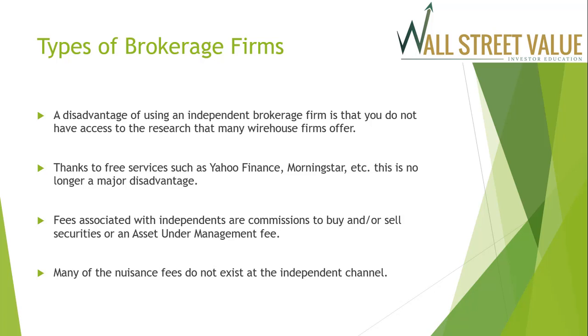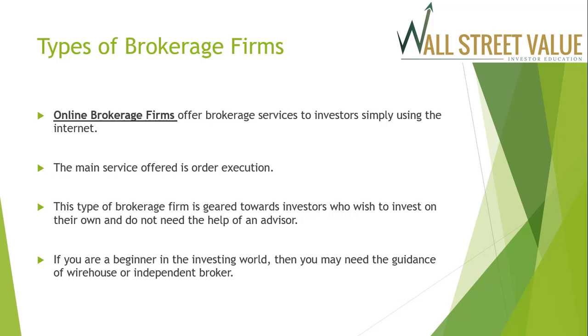Fees associated with independent brokers are commissions to buy or sell securities, or an asset under management fee. Many of the nuisance fees do not exist at the independent channel. Third, you have the online brokerage firm. These firms offer brokerage services to investors simply using the internet. The main service offered is order execution, and this type of brokerage firm is geared towards investors who wish to invest on their own and do not need the help of an advisor.